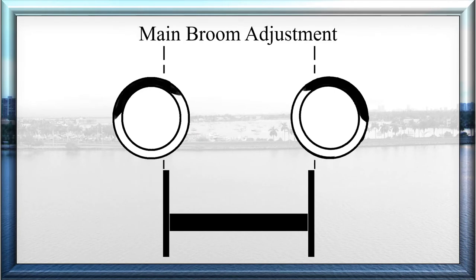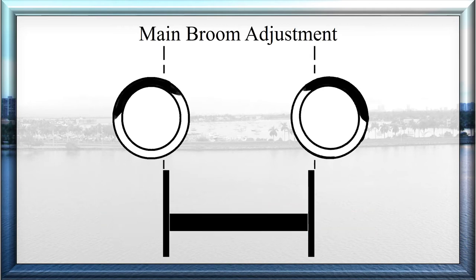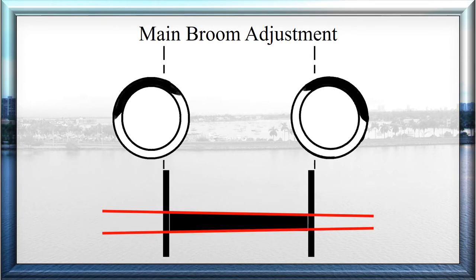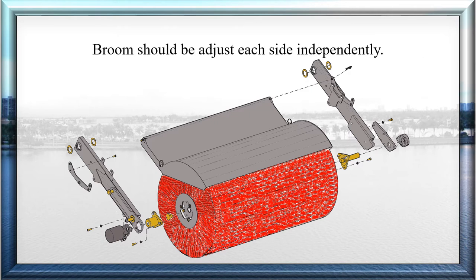Main Broom Adjustment: Park the sweeper on a level surface that can show the main broom sweeping pattern. Place the main broom switch in the on position to lower and start rotation of the main broom. Let the broom rotate enough to show a pattern on the surface, then move the sweeper forward from the pattern. Observe and measure the pattern to see if it is within 4 to 8 inches. A 4-inch pattern is good for light materials on smooth streets; a 6-inch pattern is recommended for general use; an 8-inch pattern is good for heavy sweeping like asphalt grindings. If the pattern is not square, correct by adjusting each side to a 6-inch pattern independently. A wider pattern is heavier than a narrow pattern. The broom pattern should be equal from side to side and 6 inches wide, with each side adjusted independently.